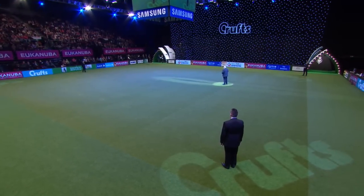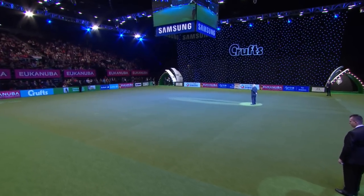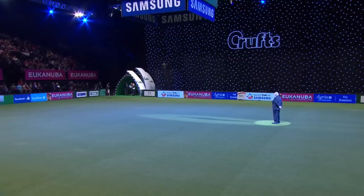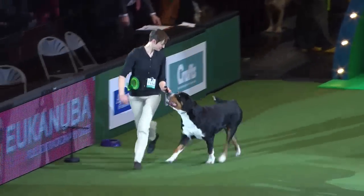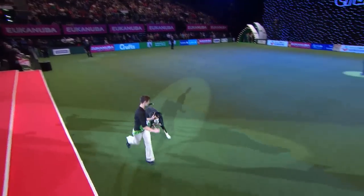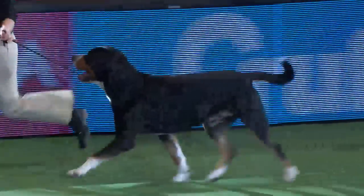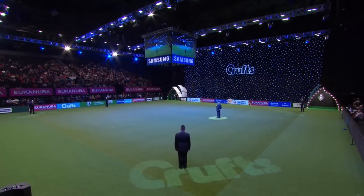We're about to see our working group coming into the ring. The first dog isn't in the competition — it's an any-variety import that won through, so it gets a chance to do a short lap of honor. That's the Greater Swiss Mountain Dog coming in for a little lap of honor. Maybe next year or the year after it will be in the main competition. It gets its moment of glory in the main ring.